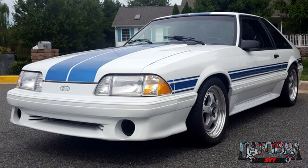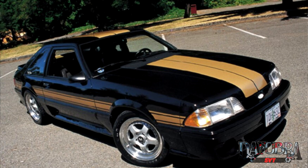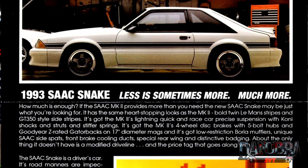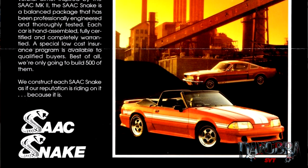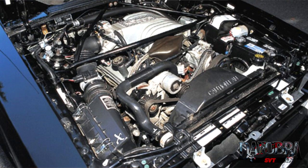The final model produced by the SAAC car company was the Snake. Appearance-wise it resembled the Mark I and Mark II, but mechanically it was a stock Mustang GT with the same 225 horsepower 5.0 V8 found in any other 5.0 Mustang. However, you could option up the car with chassis stiffening or brake upgrades, just like on the Mark I and Mark II.